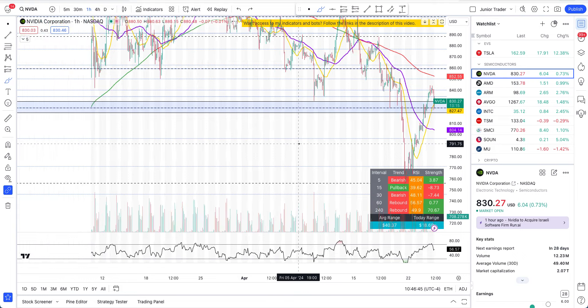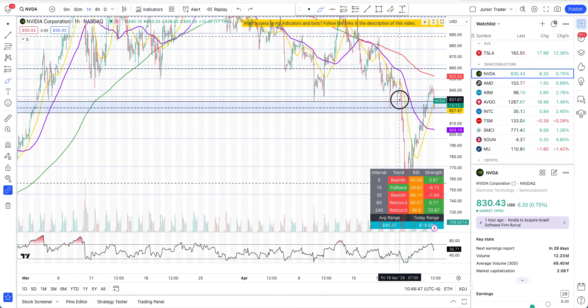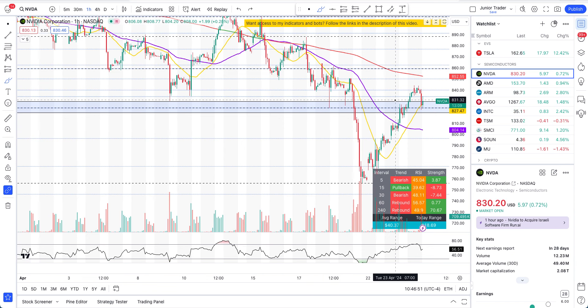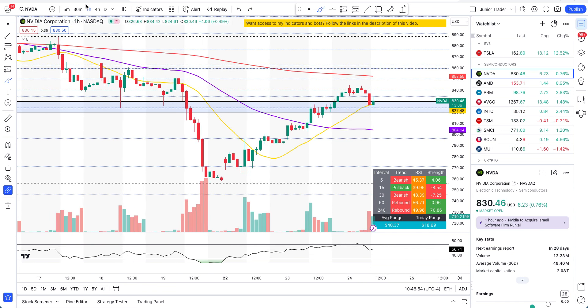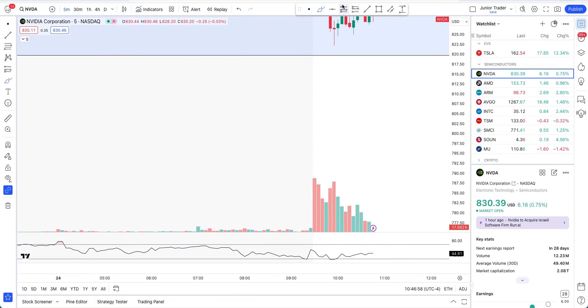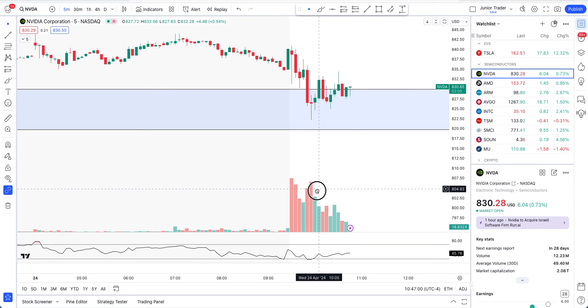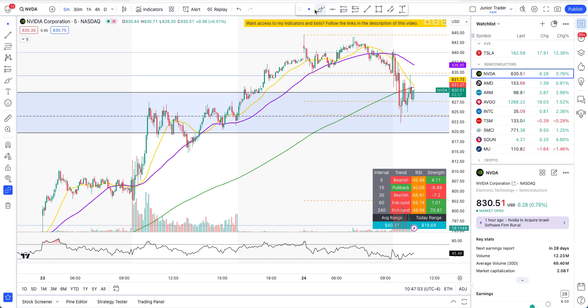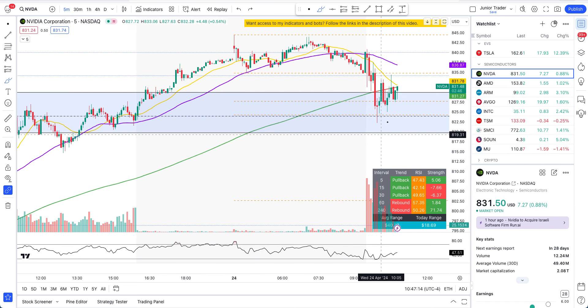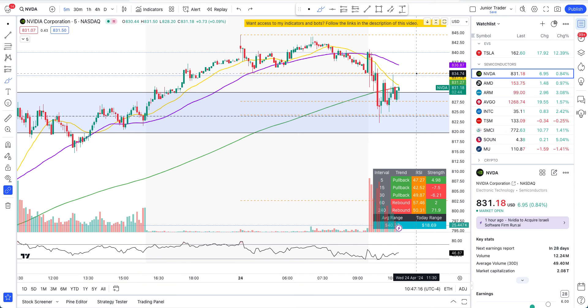This is where you have the latest attempt to form a demand zone, but it failed back then. It all comes down to the $824 level today. On the five-minute interval you can clearly see that today it's a little bit weaker, but $824 is where it found resistance today, and today it's trying to find support there as well.